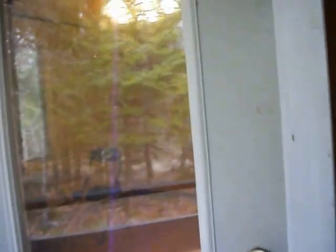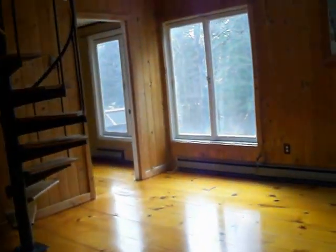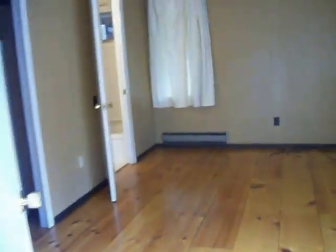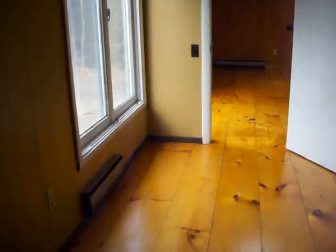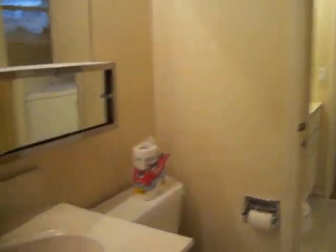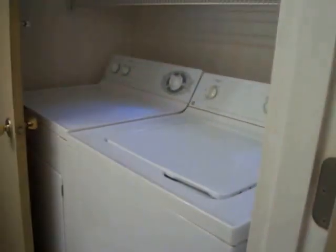Nice quiet neighborhood. And this is the master bedroom with the closet, which leads into the main bathroom, which actually connects to the half bathroom.